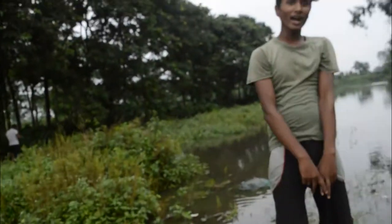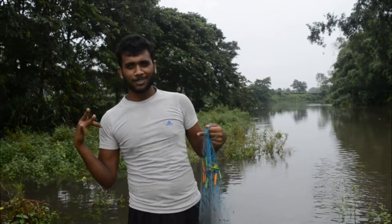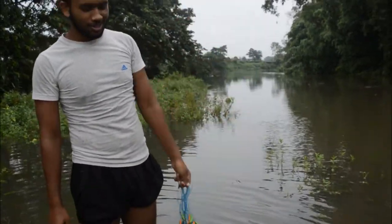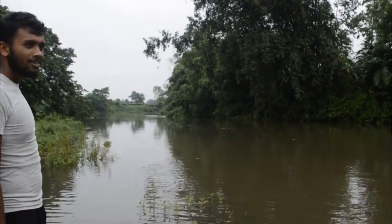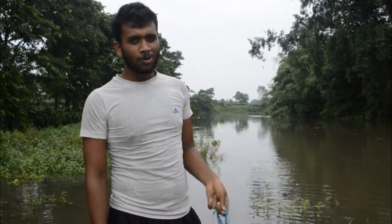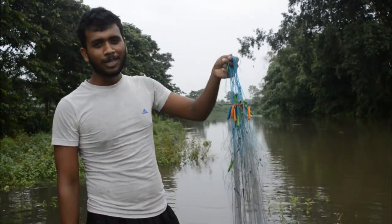So let's see how much the dirt is coming. The dirt is coming up a little bit. This is the first time we have to go to the dirt. So let's see how much the dirt is coming.